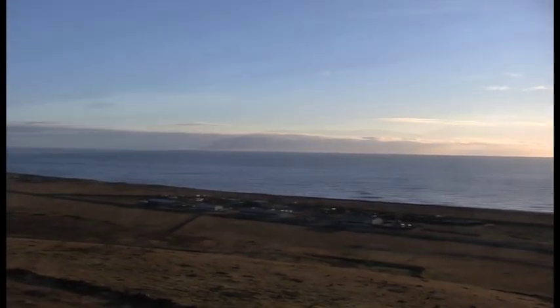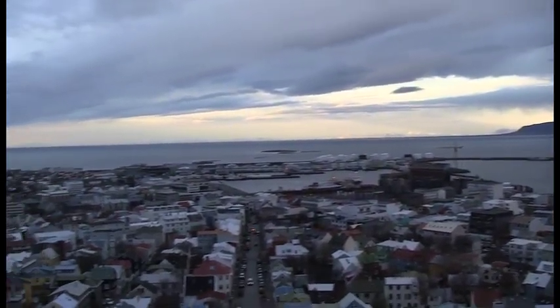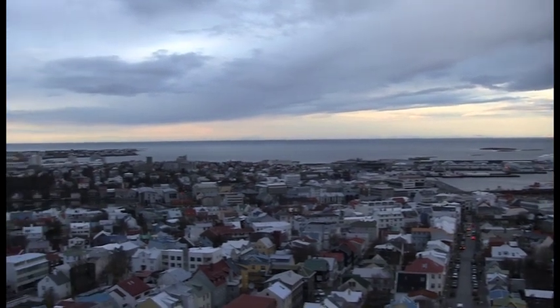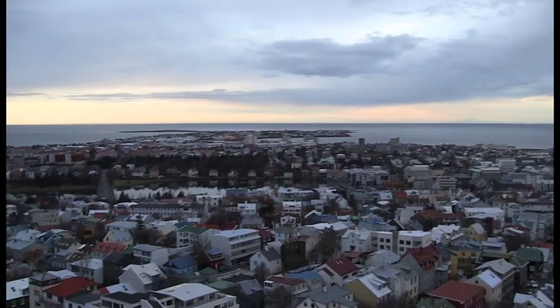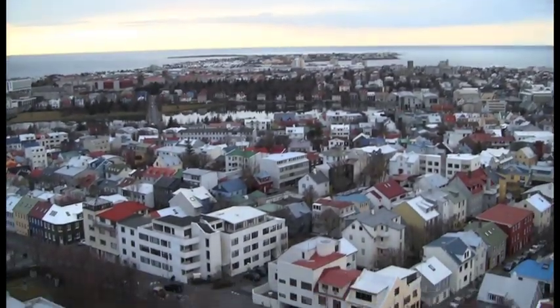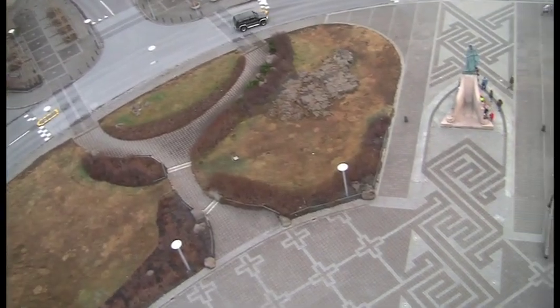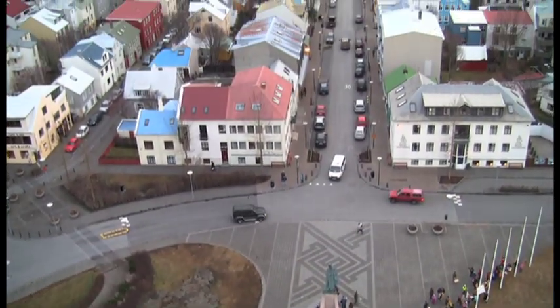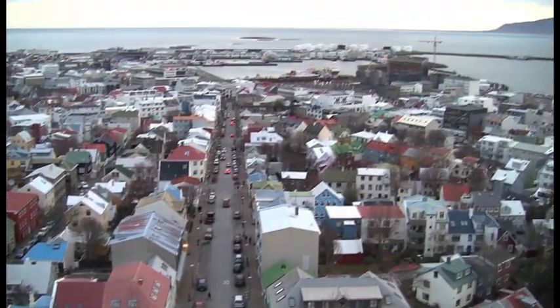No trip to Iceland would be complete without visiting the capital city of Reykjavík. One of the best ways to see it is from the top of Hallgrímskirkja, a Protestant church standing 244 feet tall. As Iceland's tallest building, it provides unparalleled views, including the statue of Leif Eriksson given to the Icelandic people by the United States to celebrate the 1,000th anniversary of the Althing, their government.